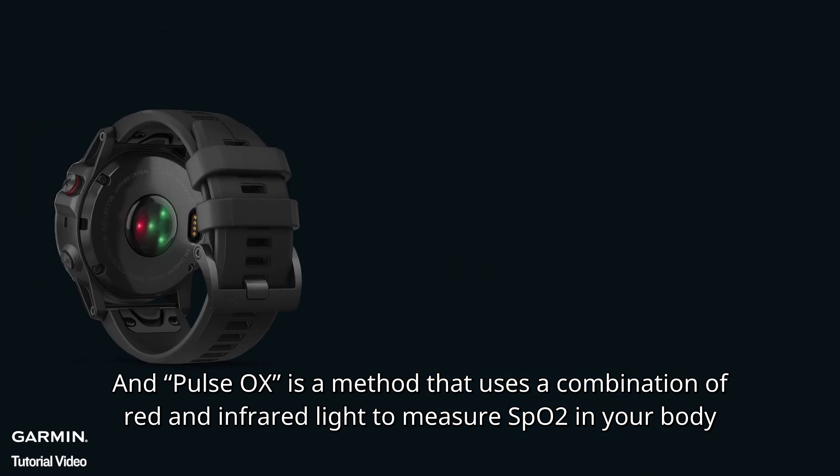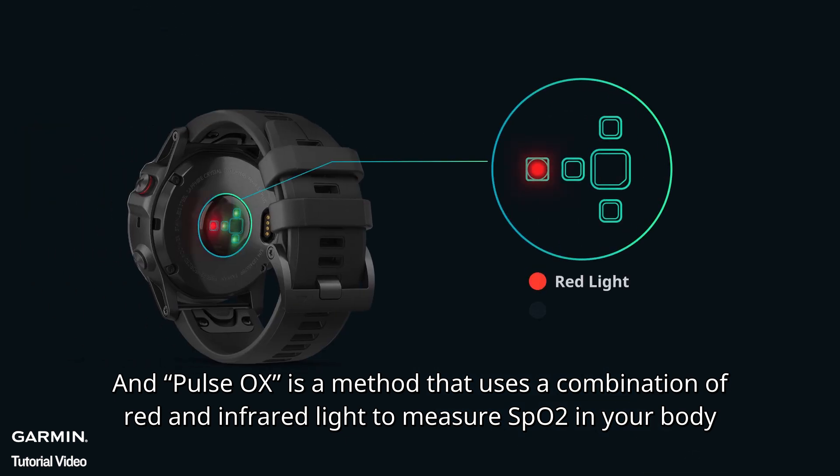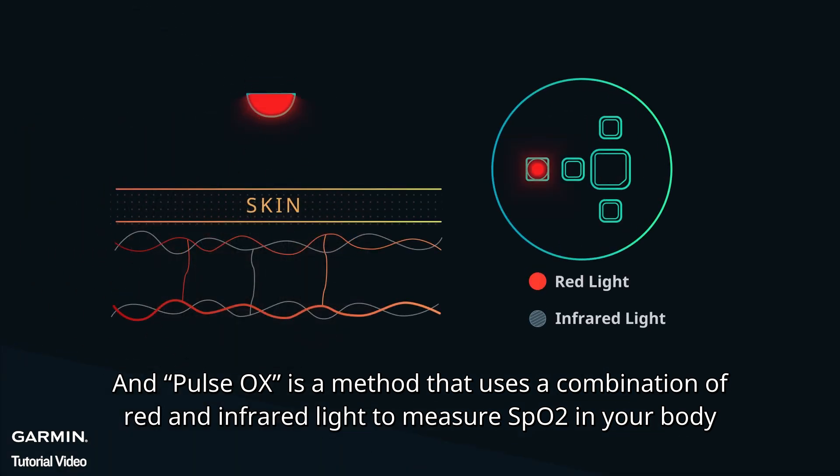Pulse Ox is a method that uses a combination of red and infrared light to measure SpO2 in your body.